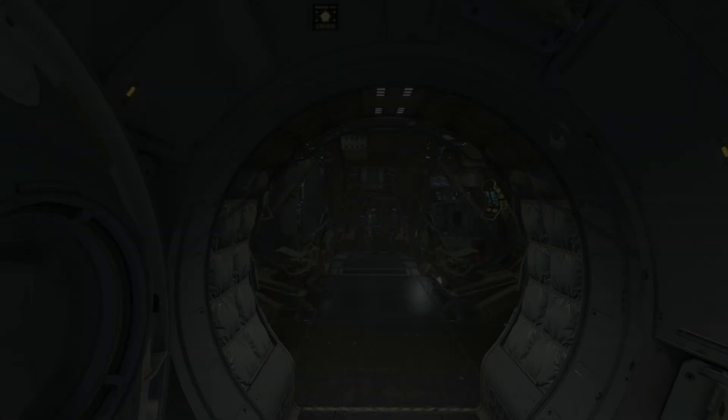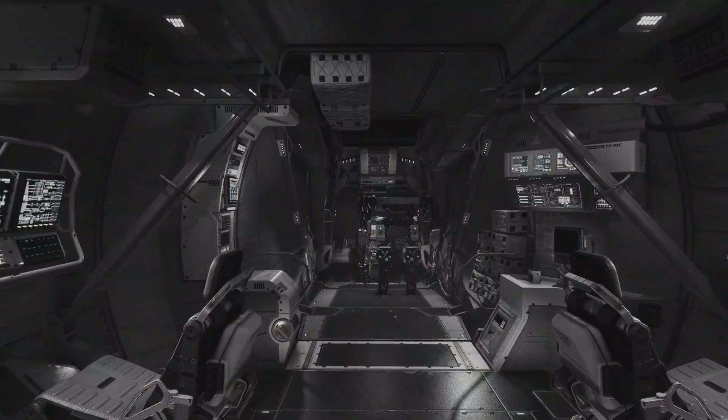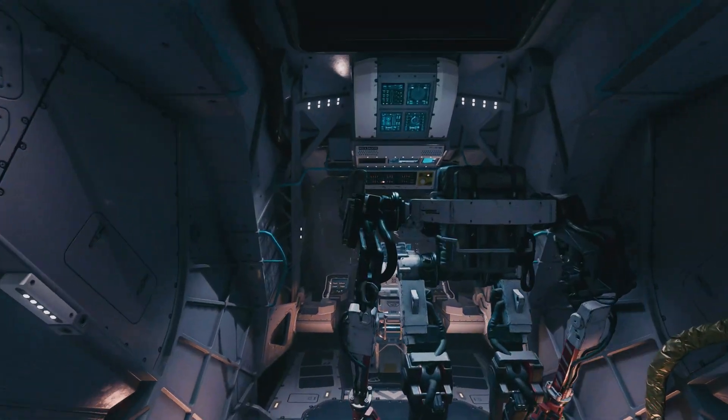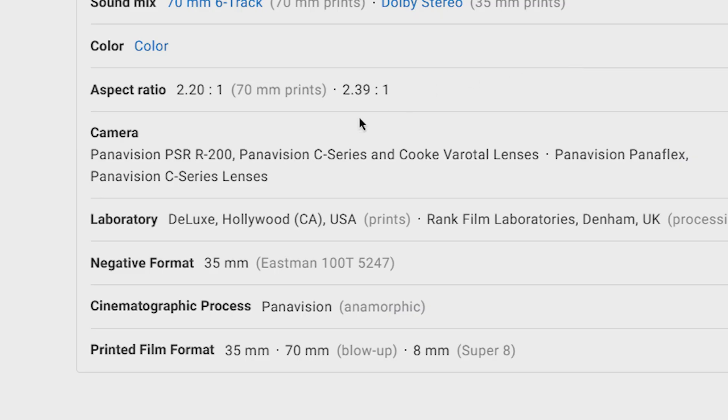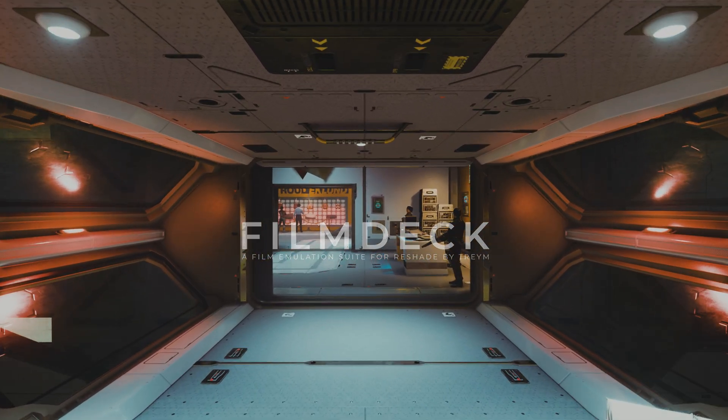Hey, this is Trey. What if you could make any game look like it was captured on film? What if you could quickly mimic the look of many of your favorite classic movies simply by looking up what they were shot on using a site such as IMDB? Welcome to Film Deck, the all-new successor to Film Workshop, where all of that and more is possible.